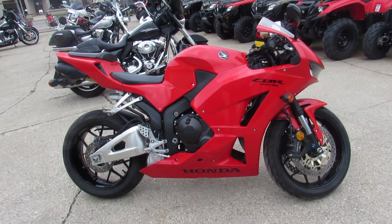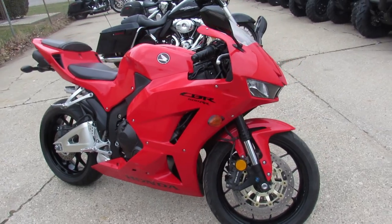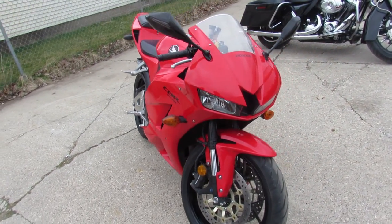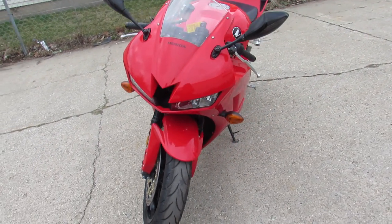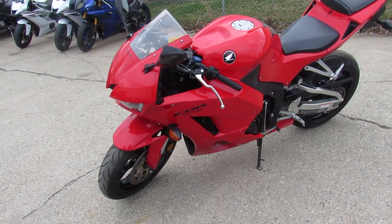Hey guys, it's springtime. Doing some videos on our used sport bikes. This one is a 2013 Honda CBR 600RR. It's got low miles — 4,432. This thing's a nice looking bike: no dings, no dents, no scratches. It's a one owner.